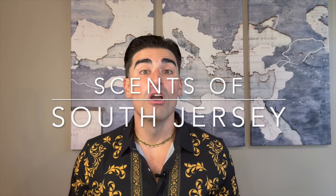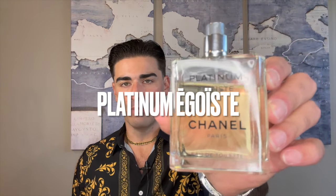Hey, what's going on YouTube, welcome back to Scents of South Jersey with me Kellen for another fragrance review. Today we're going to be taking a look at a fragrance from 1993, classified as a woody floral musk from the house of Chanel. This is a flanker to the original Égoïste — this is Égoïste Platinum by Chanel.